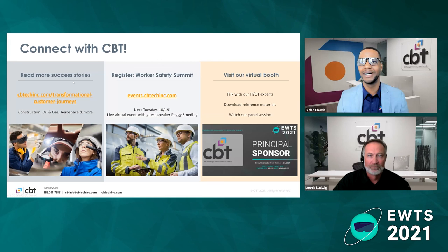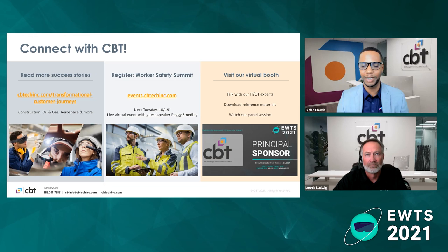We really appreciate everyone's time. We'd love to have you connect with CBT — you can visit our website at cbtinc.com, or visit us at next week's Enterprise Wearable Technology Summit. Please stop by our virtual booth where you can meet Lonnie, myself, and our great team of engineers. We look forward to seeing you there. Don't hesitate to go to the booth — we're going to have several people there and a great experience to find out what we've done, what we're doing, and how we can help you.